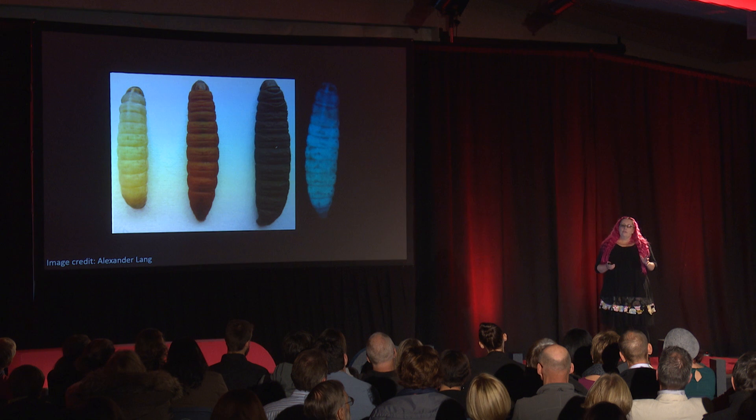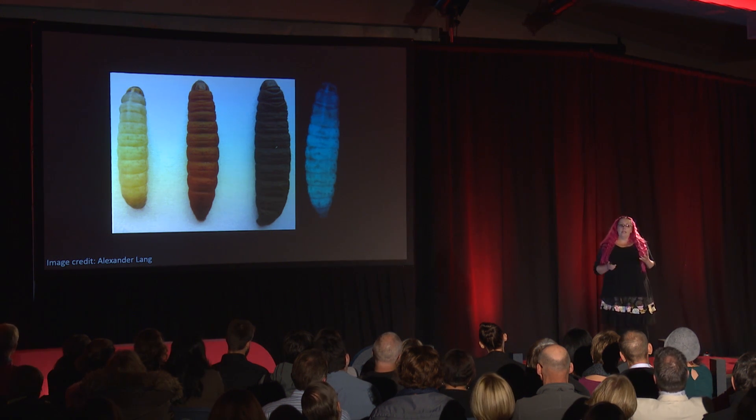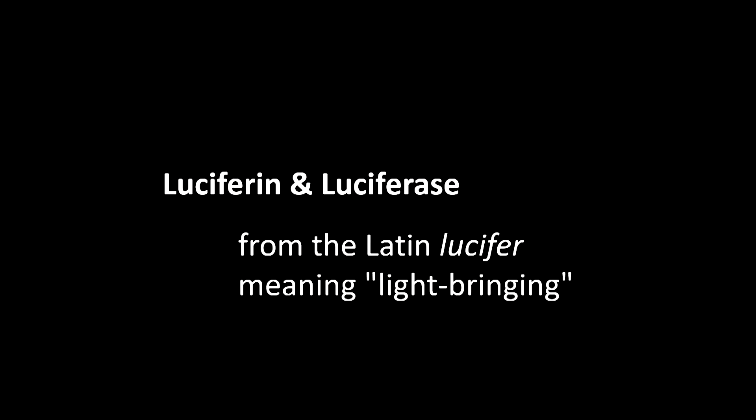Photorhabdus glows because they have genes for producing light using a really simple chemical reaction. The chemicals are called luciferin and luciferase. If you put luciferin and luciferase together in the presence of oxygen, you get light. Nearly 25 years ago, scientists discovered the genes that Photorhabdus uses to produce luciferin and luciferase, allowing scientists like me to exploit bioluminescence for science. Very exciting.